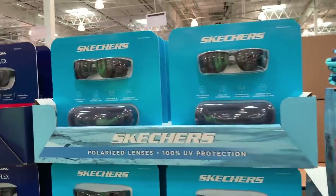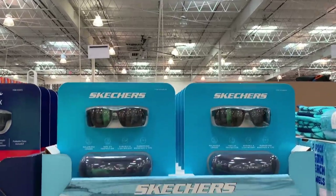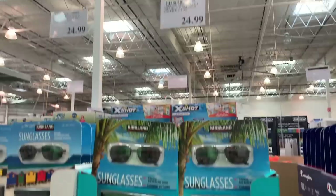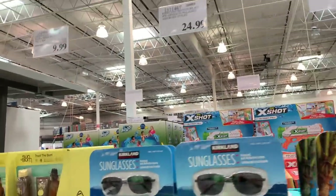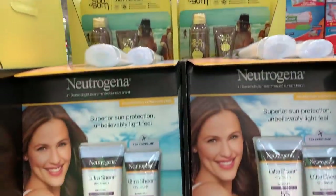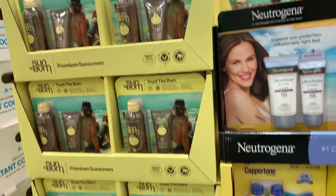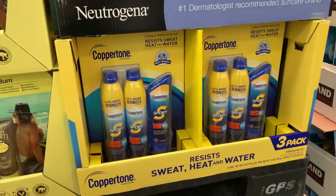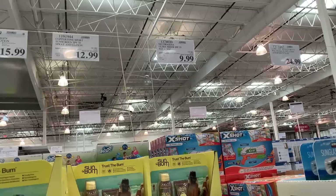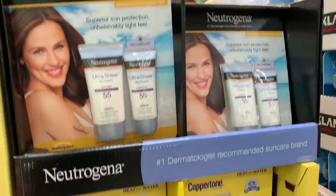And of course with beach towels you need sunglasses. They're not on sale but that's not a bad price, especially for Skechers and the Champion Tri-Flexes. They do have the Kirkland polarized sunglasses for $25. Also the SPF sunscreen — I'm going to get the Neutrogena because it's for sensitive skin. There are two sunscreens on sale: Neutrogena is $4 off, normally $13.99, now $9.99; and Coppertone is normally $16.99, $4 off, so $12.99.